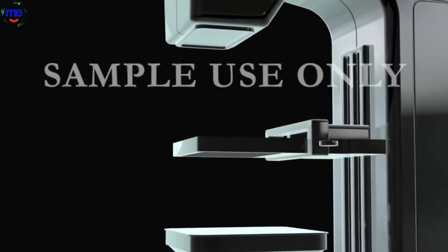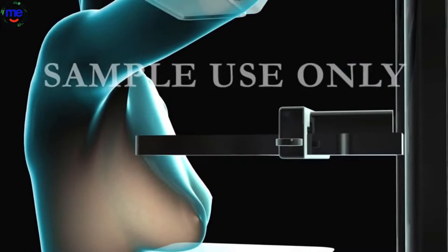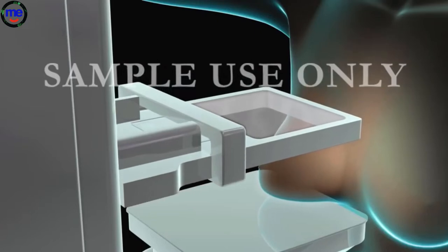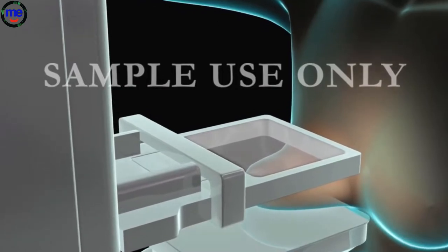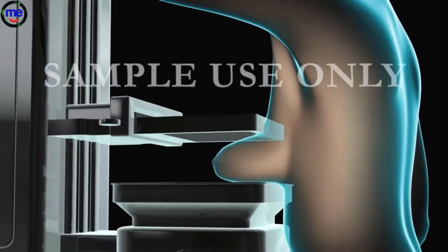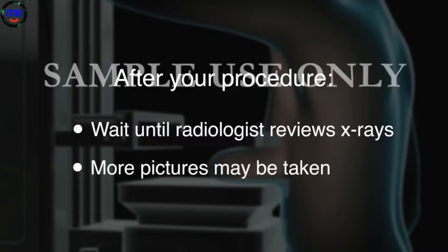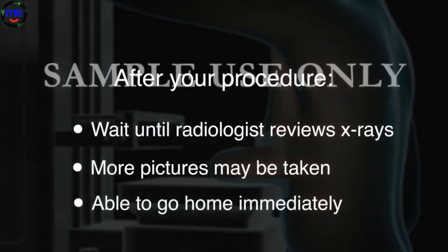A mammogram usually takes about 20 minutes. A technician will begin by placing one of your breasts between two specialized plates. The plates will compress to flatten your breast so that the camera can get clear pictures of your breast tissue. You may feel some discomfort during the compression, but it will only last a few seconds. This procedure will then be repeated on your other breast. After your procedure, you may be asked to wait until a radiologist reviews your x-rays so that more pictures may be taken from different angles if necessary. Since a mammogram is a simple outpatient procedure, you will be able to go home immediately following the test.